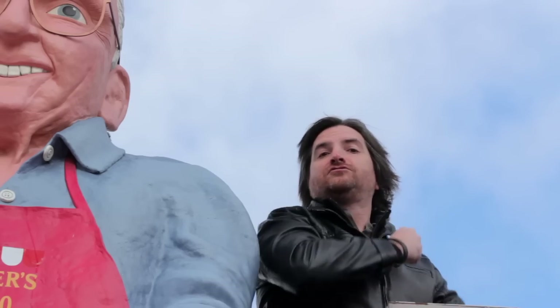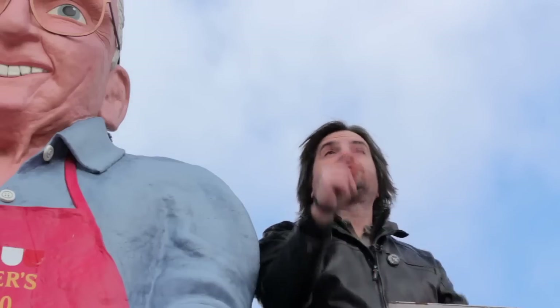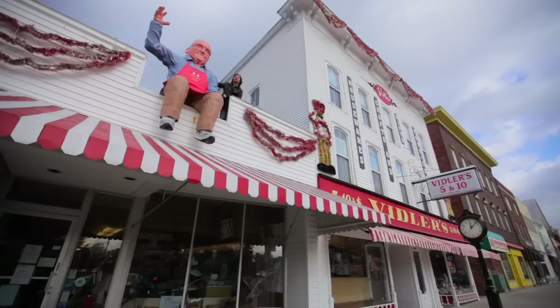Tradition! Tradition! Wait a minute. This isn't Fiddler on the Roof, it's Viddler on the Roof. But here at Viddler's, it's still all about tradition.